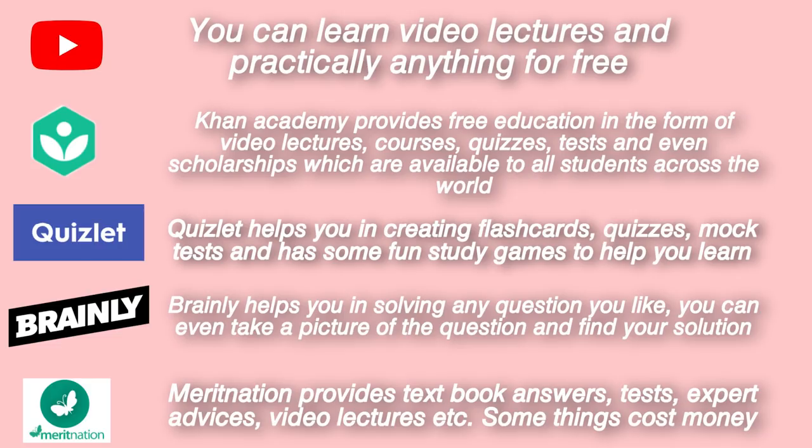The next one is Quizlet. Quizlet helps you in creating flashcards, quizzes, and mock tests, and it also has some fun study games which will help you learn while having fun. It's just the best.